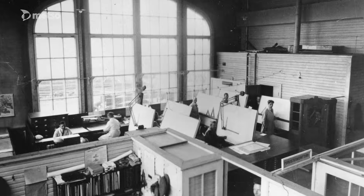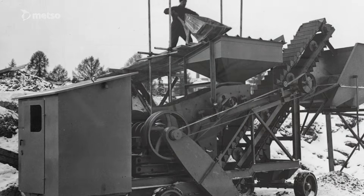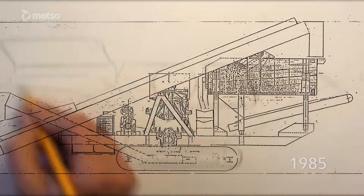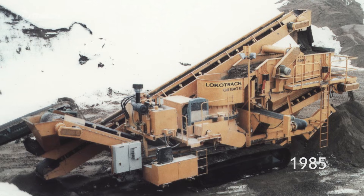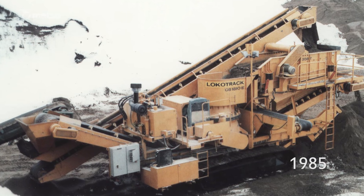The history of Metso Locotrack dates as far back as 1921. Already at that time, Locotrack engineers had mounted a jaw crusher on wheels. A few decades later, in 1985, the first track-mounted solution — a mobile crusher on tracks — was introduced to the world, and Locotrack was born.